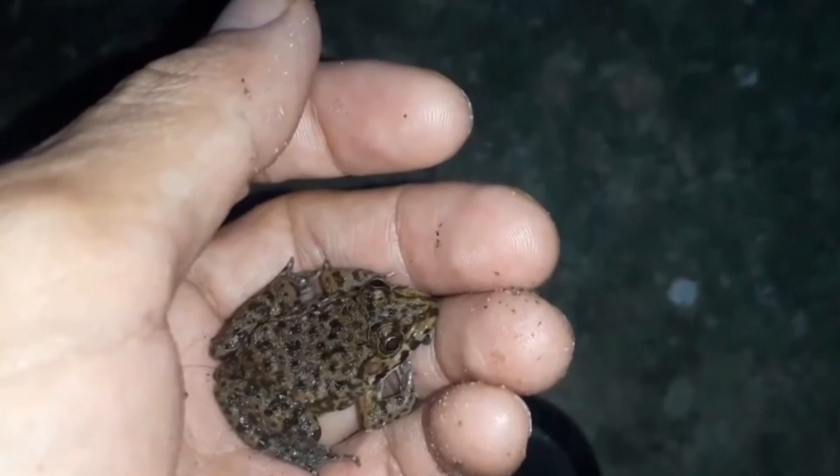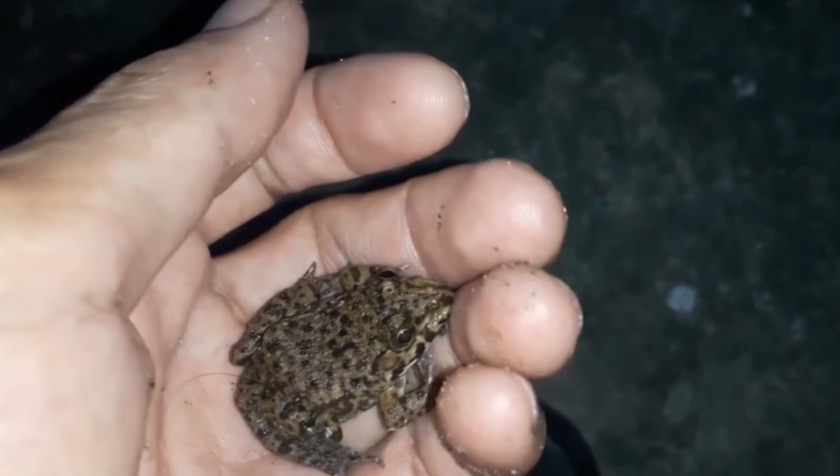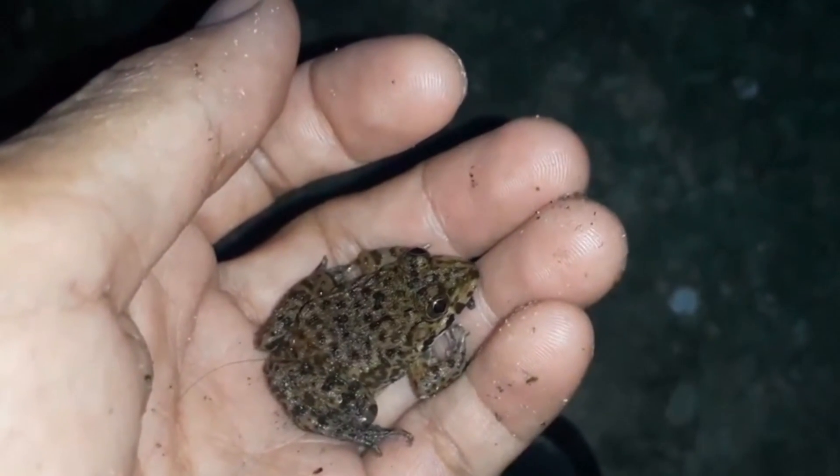Today on Animal Fact Files, we're discussing forked-tongue frogs. We'll be honest with you — in all our research, we couldn't find anything giving a solid answer as to why these frogs have the common name 'forked-tongue.'